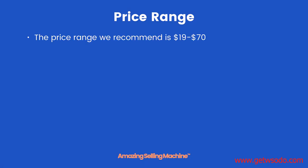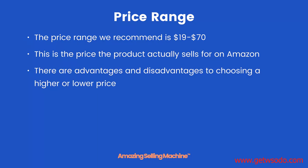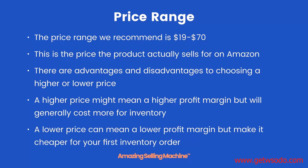Price range. The price range we recommend is $19 to $70. This is the price the product actually sells for on Amazon. There are advantages and disadvantages to choosing a higher or lower price. A higher price — in other words $60 — might mean a higher profit margin but will generally cost you more for inventory. A lower price, like $19 or $20, can mean a lower profit margin but make it much cheaper for your first inventory order.